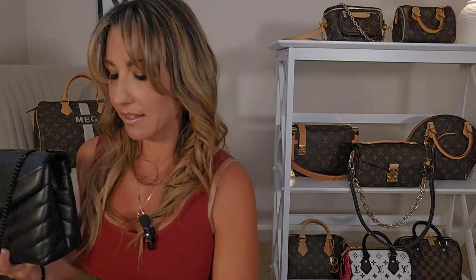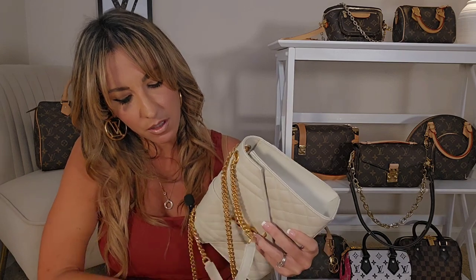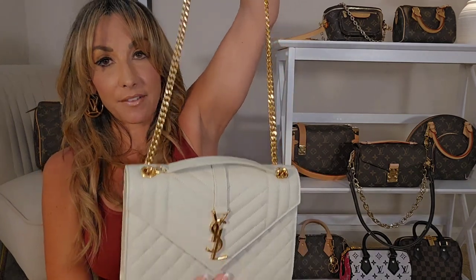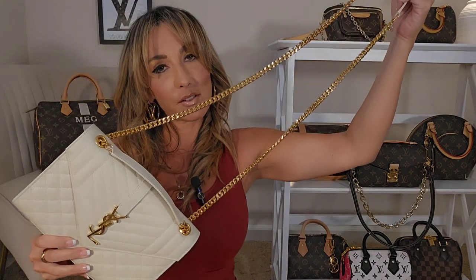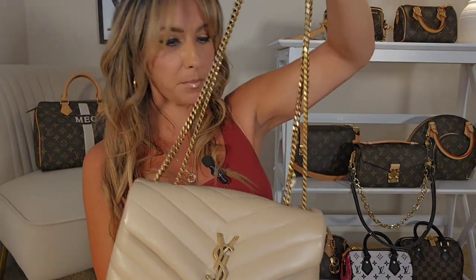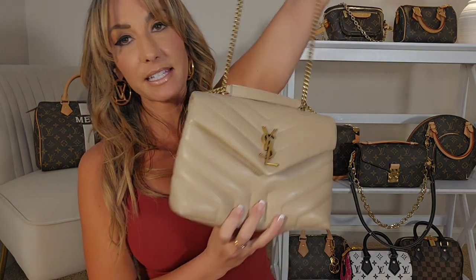Let's talk about these chain straps. Going back to the Lulu and the envelope bag, they both offer the same versatility — you can wear the bag over the shoulder doubled up, or by simply dropping the chain you have a much longer over-the-shoulder or crossbody option. It's the same with the Lulu: you can wear it doubled up over the shoulder or drop the chain to wear it as a crossbody or longer over-the-shoulder bag.